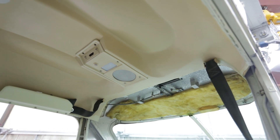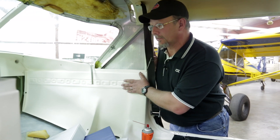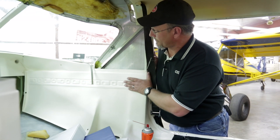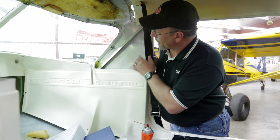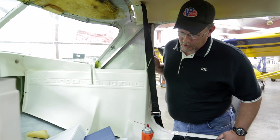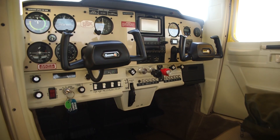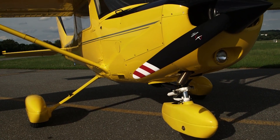New interior. We're going to go with the smooth side, maybe bring it up into at least the 90s, if not the 2000s. We'll put new belts in, new carpeting all through the floorboards, new seat upholstery, a new metal panel with updated avionics, and of course a spiffy new paint job.